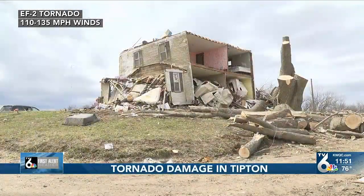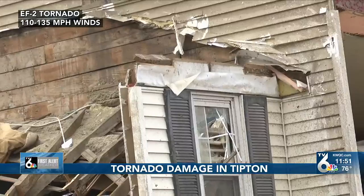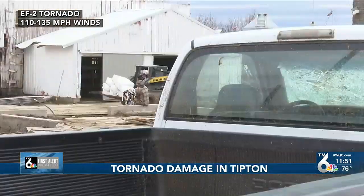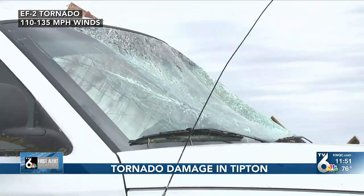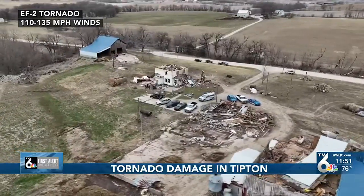An EF2 causes considerable damage with estimated winds of 110 to 135 miles per hour. Cars can be lifted off the ground, homes can be shifted off their foundation, and mobile homes can also be destroyed. You're looking at EF2 damage from a farm in Tipton, Iowa after the March 31st severe weather outbreak.